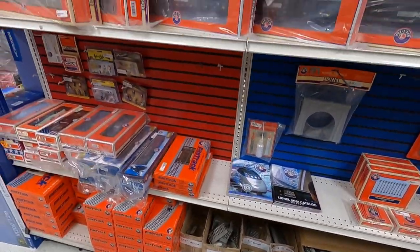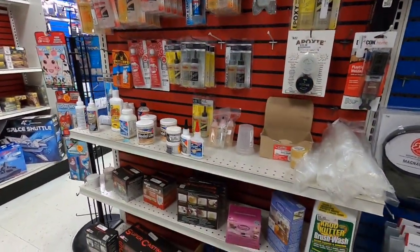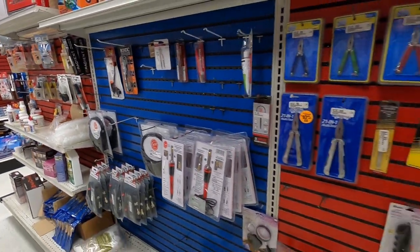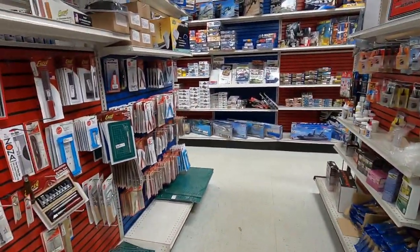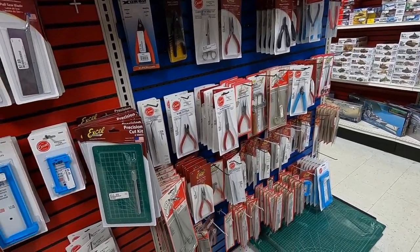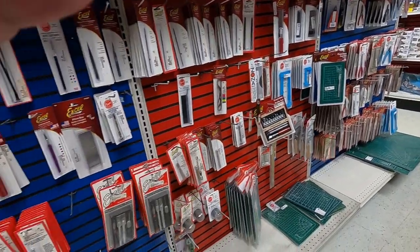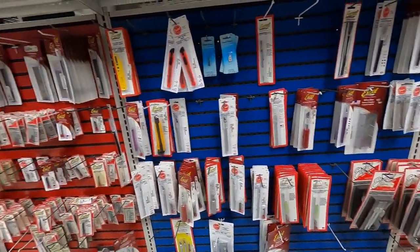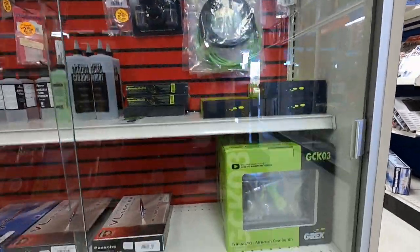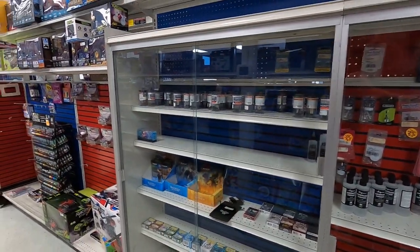The store was nice, clean, and organized — I like that. It wasn't cluttered or disorganized. Some more supplies, tools, snips and nippers to choose from, cutting pads, your X-Acto stuff. This locked case here carries some expensive airbrush equipment — they carry a line of Grex airbrushes.